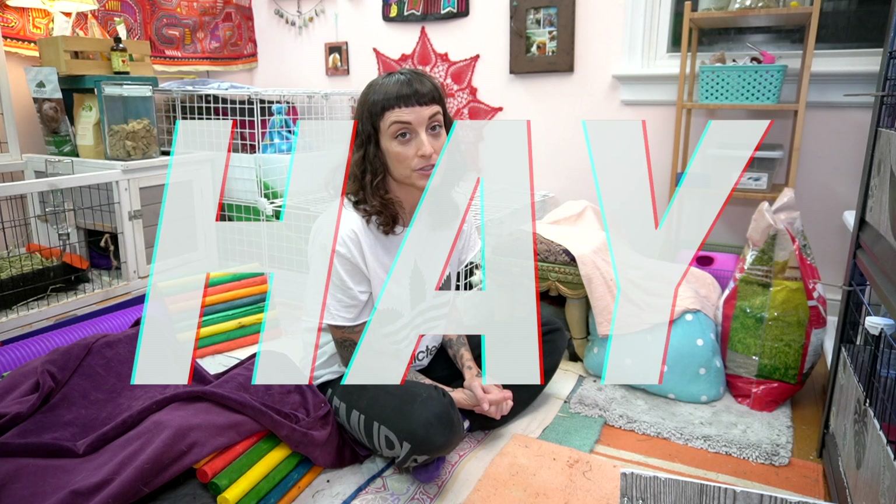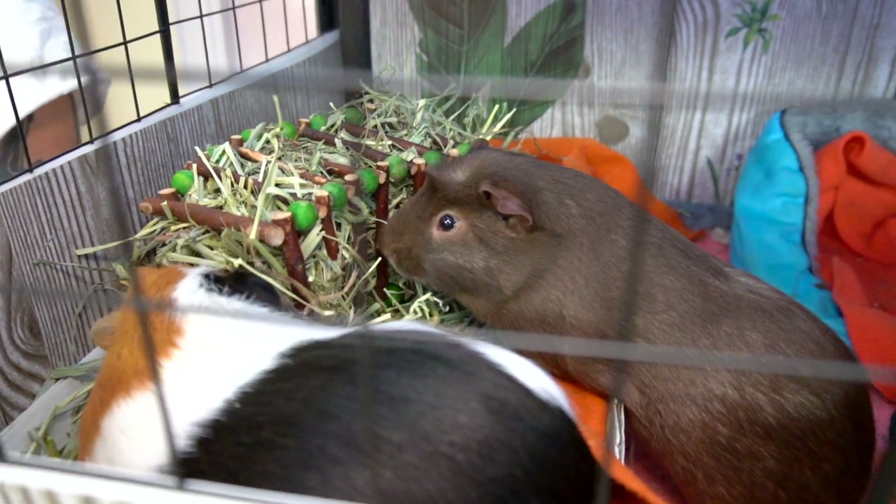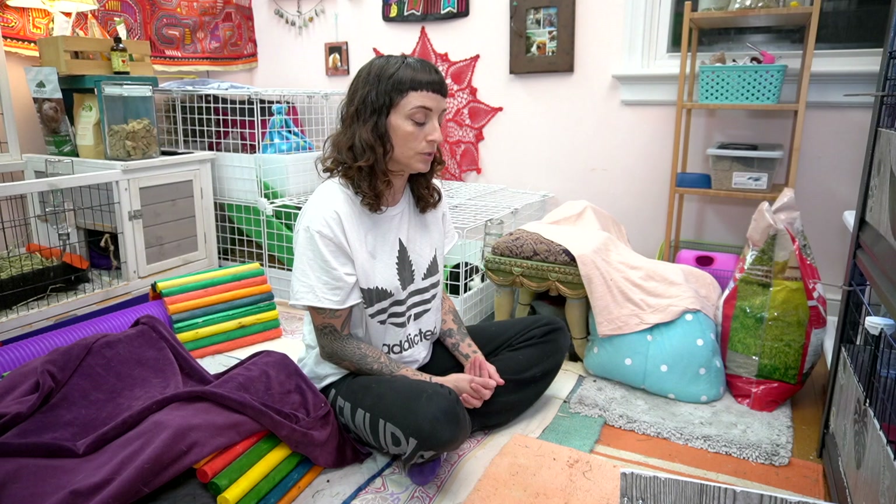To start, we're going to talk about hay since that consists of about 70 percent of their diet. Guinea Dad is a really good YouTube channel to watch if you're looking up nutritional things. Orchard hay and Timothy hay are the hays you can feed your guinea pigs daily. Then you get into alfalfa hay which has a lot of calcium in it. There's also the whole thing with first, second, and third cuttings — from what I've learned, stick to first and second cuttings and stay away from third.